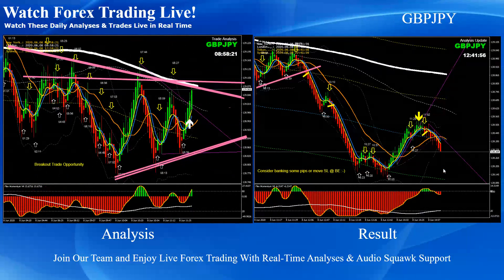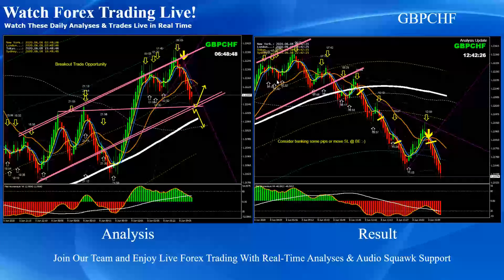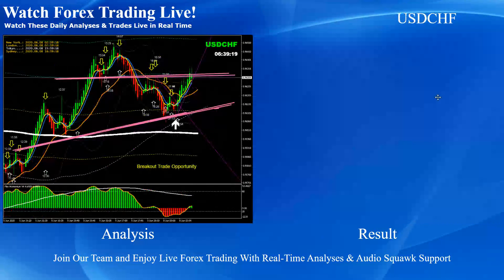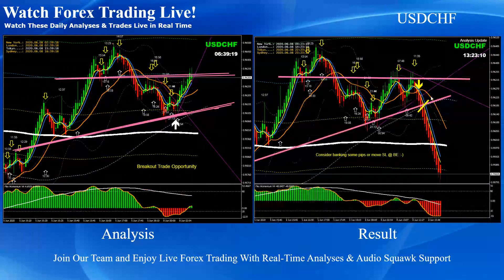On Pound/Yen again, this was a consolidation breakout followed by a beautiful pullback short — I banked two trades of 35 pips each on Pound/Yen. On Pound/Swiss Franc, this was a channel breakout; after the breakout the price retested the level and we announced a short trade based on the momentum — another pullback short trade. On Dollar/Swiss Franc, the price failed to break the resistance level and we identified a breakout short trade.